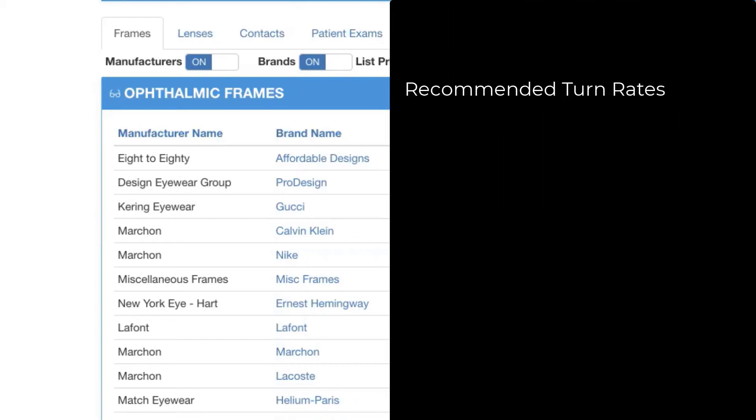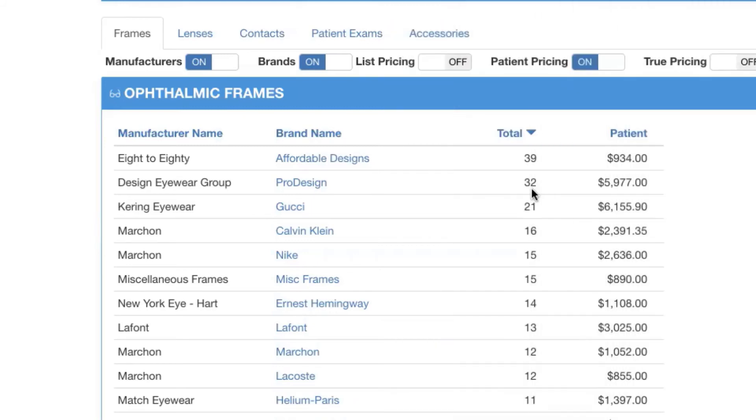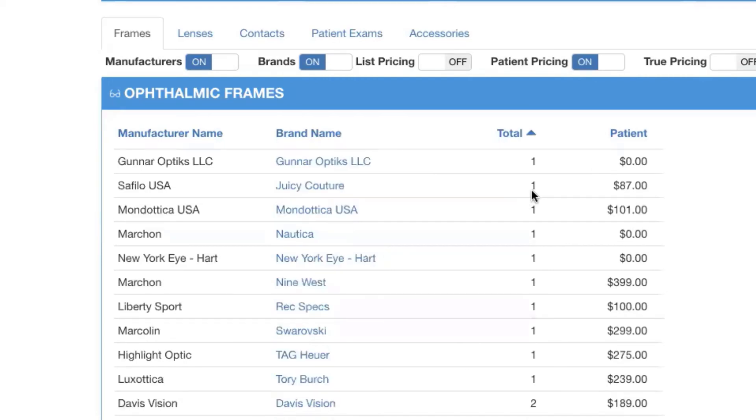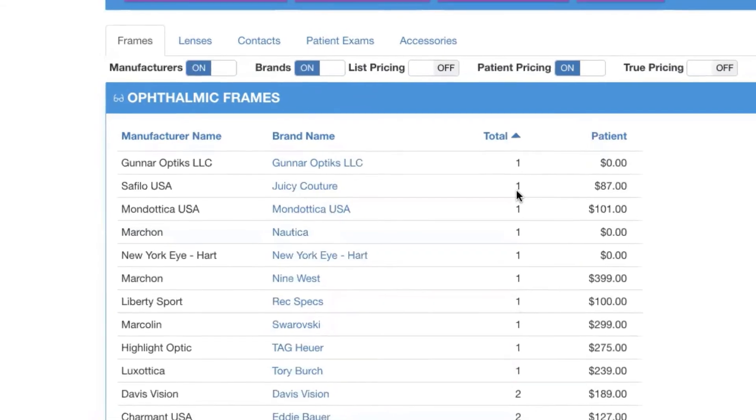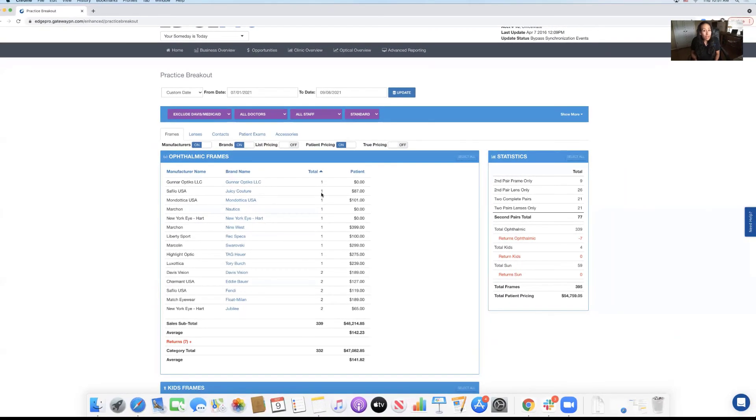What we recommend at GPN is that your core frame lines turn over two to three times a year and that your luxury lines turn over one to two times a year. By assessing turnover rate using this dashboard, you can see if you're hitting your mark when it comes to frame board management. You can also have a conversation with your staff — they're your front lines on the optical sales floor. They're the ones that know why something is or is not moving, so you need to make sure your frame lines are actually paying their rent when they're on that board.